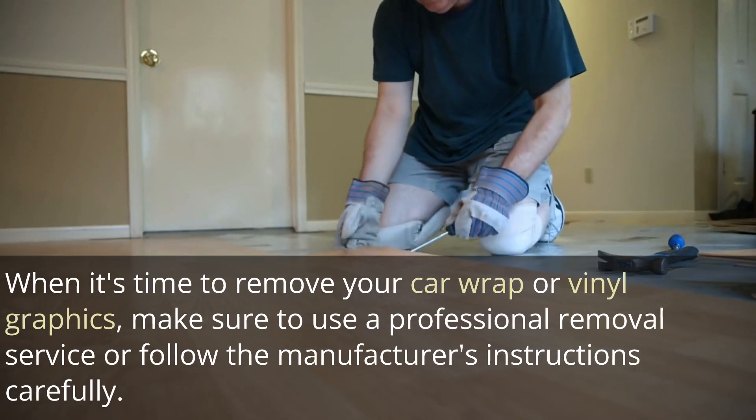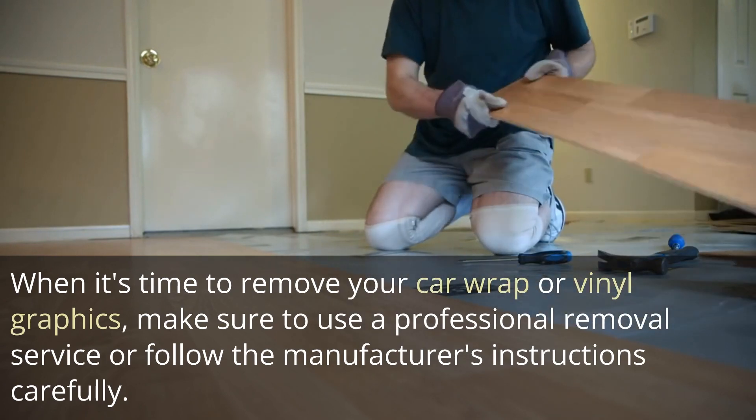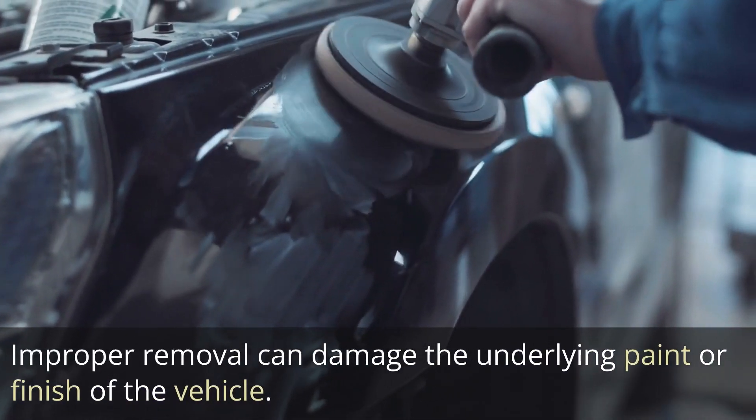Removal. When it's time to remove your car wrap or vinyl graphics, make sure to use a professional removal service or follow the manufacturer's instructions carefully. Improper removal can damage the underlying paint or finish of the vehicle.